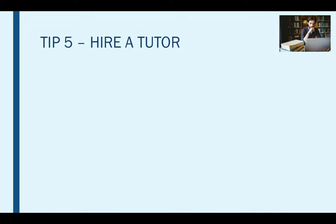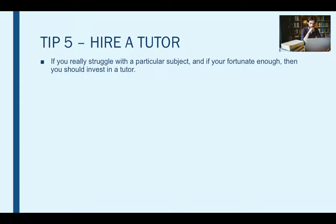Tip five is hiring a tutor. If you are really struggling with a particular subject and you are fortunate enough, then you could invest in a tutor. Tutors are experienced in specific subjects and therefore would be able to tailor your revision more specifically to your weaker areas. They are also great if you are someone who struggles to revise on their own — not only will you gain company during revision, but that company will play a vital role in improving your knowledge and helping you achieve higher marks.